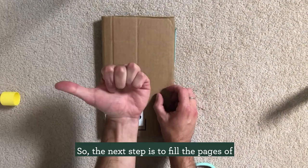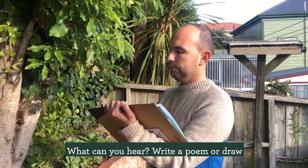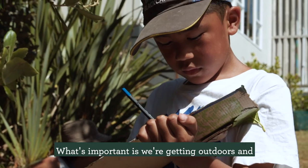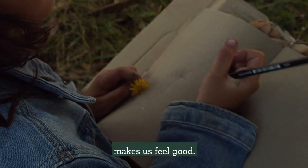The next step is to fill the pages of your nature journal and the possibilities are endless. How many colours can you see? What can you hear? Write a poem or draw a picture of the birds and plants in your garden. What's important is that we're getting outdoors and we're noticing nature, which is helping us to appreciate what really matters to us and what makes us feel good.